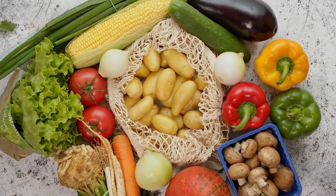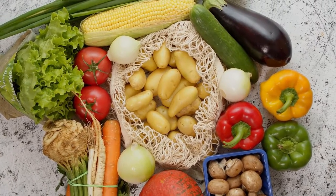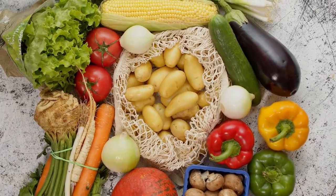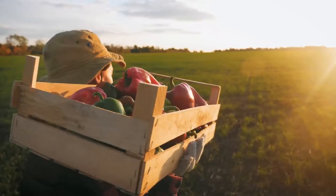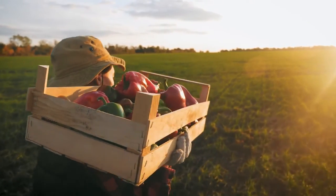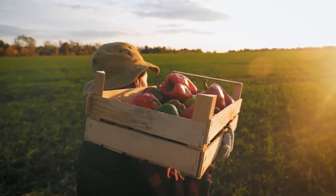When deciding what to grow in your own backyard, consider the space you have available and choose your varieties accordingly. It would not make sense planting pumpkins if your space were limited. Most seed packaging will have instructions on plant spacing, sunlight requirements, and when it is the best time to sow your seeds. The location you choose for your garden should have at least 6 hours of sun during the day, and make sure you have a watering point nearby.